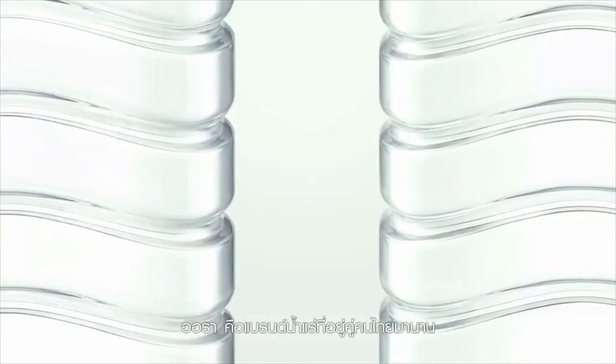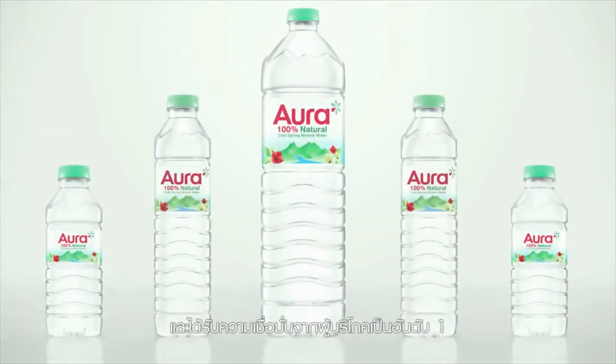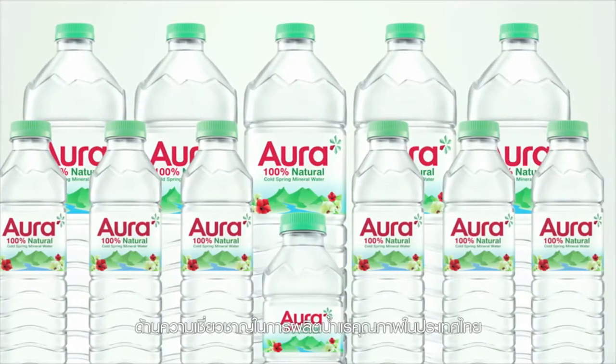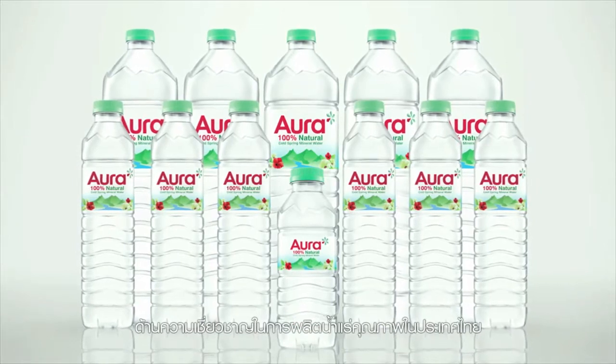Aura Mineral Water has been a part of healthy Thai lifestyles for many years now. It has earned the number one trusted brand of consumers as a mineral water producer, thanks to proven expertise in producing Thailand's best mineral water.